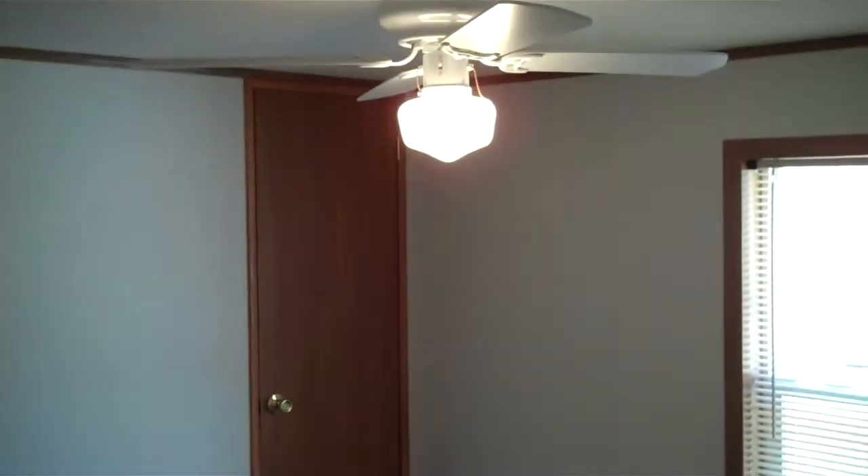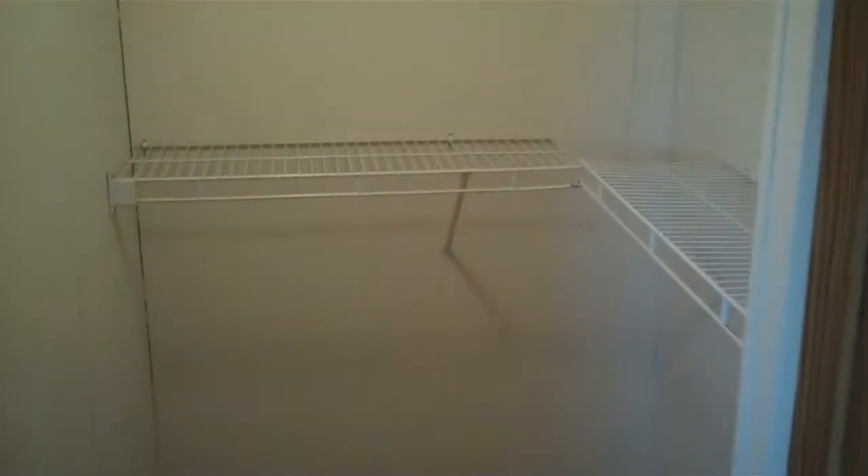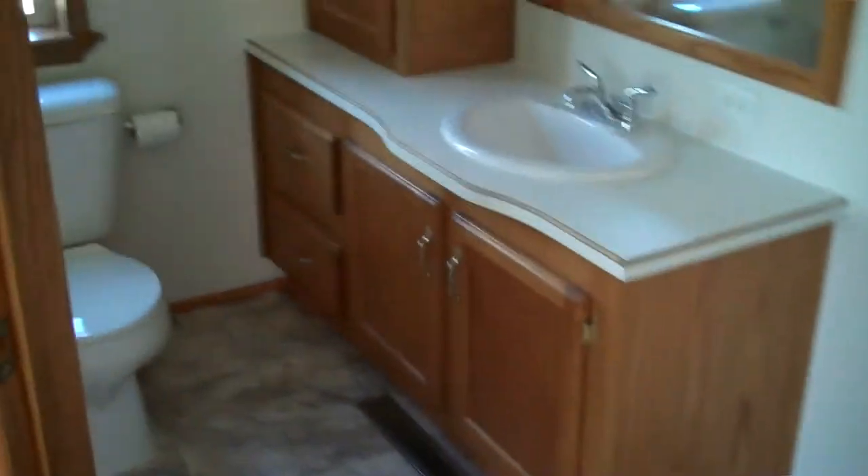Come on down and see it. My name is Brian with Emerald Hills Village. The address on this particular home is 1895 85th Street. There's a master bedroom with a large walk-in closet. And the master bathroom features a large garden tub — I love that.